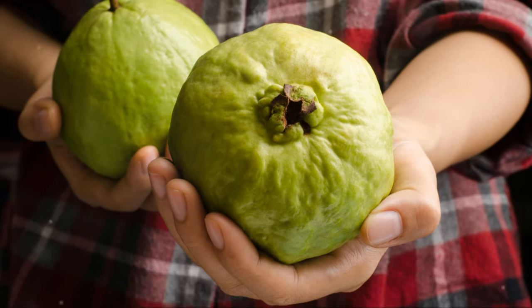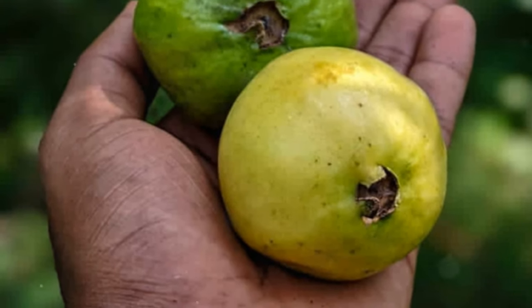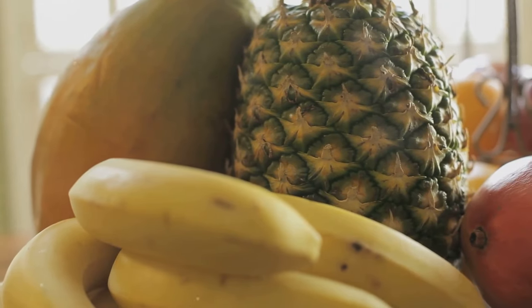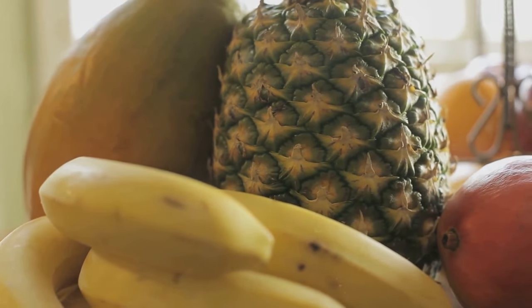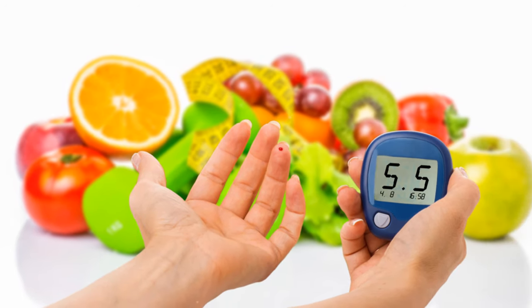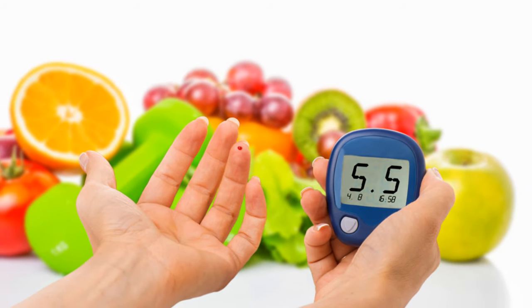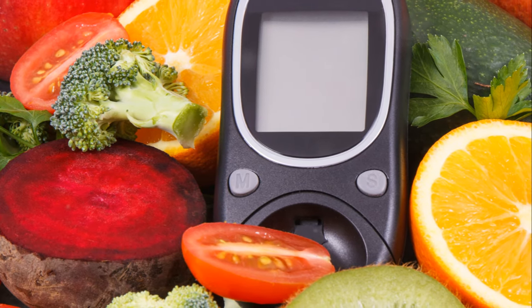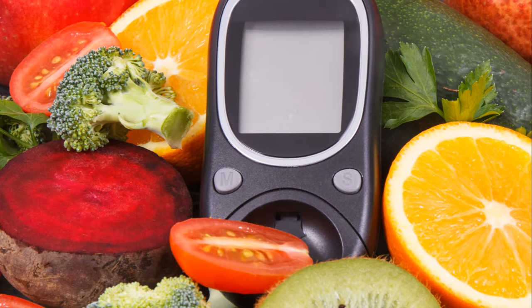Personally, I found it raises my blood sugar slowly and mildly, perfect for easy management. Now you're probably wondering, what's the best fruit for diabetics? The answer isn't one-size-fits-all. It depends on how the fruit affects your blood sugar and how much you enjoy it. Any fruit that has a minimal impact on glucose levels and is delicious to you is a winner.